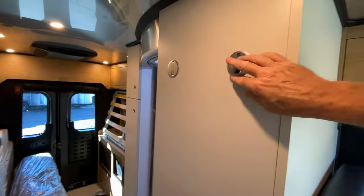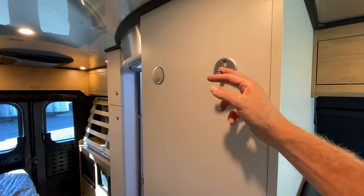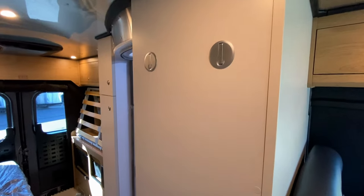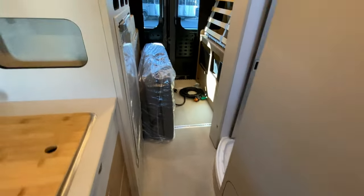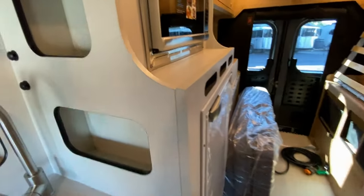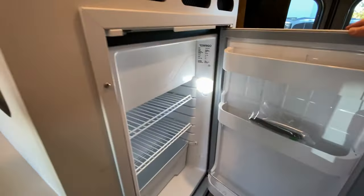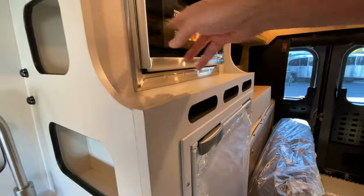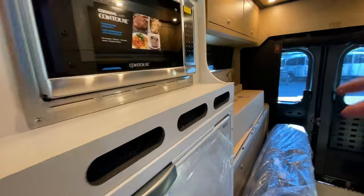I do want to show you these really nice hooks. When they're in use, they're in that position. When you take something off of them, they automatically pull away and stow themselves — that way you're not getting yourself hung up on it. Nice size refrigerator and freezer, as well as a microwave oven. Cabinets across the top.